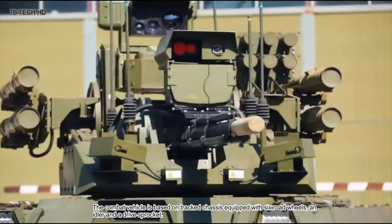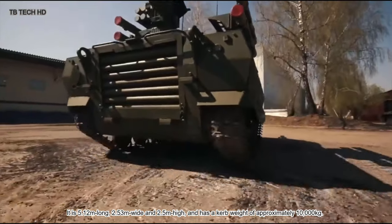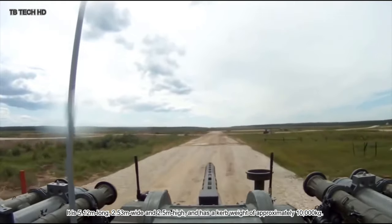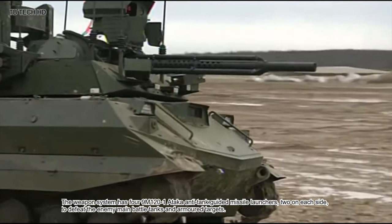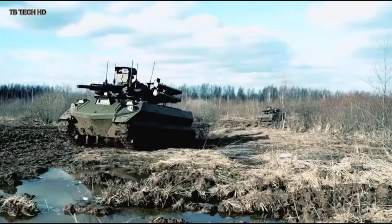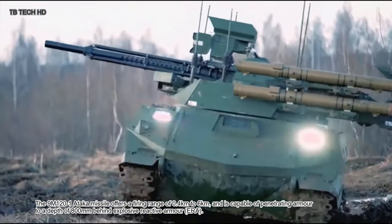The combat vehicle is based on a tracked chassis equipped with six road wheels, an idler, and a drive sprocket. It is 5.12 meters long, 2.53 meters wide, and 2.5 meters high, with a curb weight of approximately 10,000 kilograms. The weapon system has four 9M121 Ataka anti-tank guided missile launchers — two on each side — to defeat enemy main battle tanks. The 9M121 Ataka missile offers a firing range of 0.4 to 6 kilometers and can penetrate armor to a depth of 800 millimeters behind explosive reactive armor.